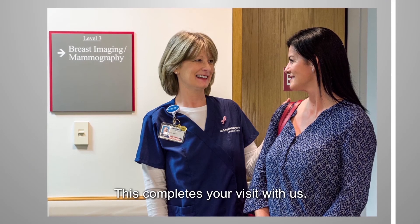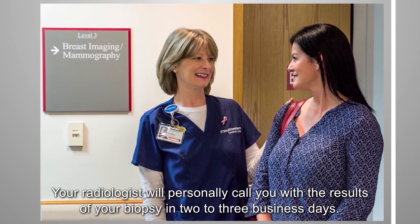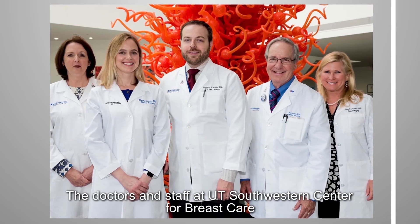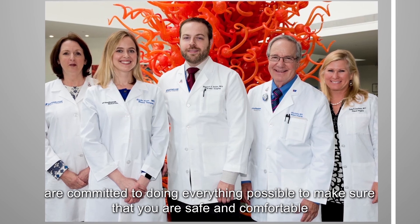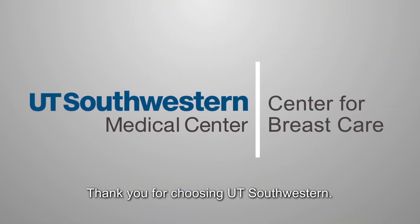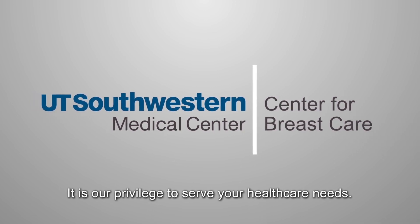This completes your visit with us. Your radiologist will personally call you with the results of your biopsy in 2 to 3 business days. The doctors and staff at UT Southwestern Center for Breast Care are committed to doing everything possible to make sure that you are safe and comfortable and that you are an informed participant in your biopsy. Thank you for choosing UT Southwestern. It is our privilege to serve your health care needs.